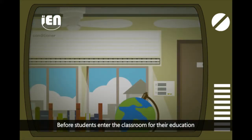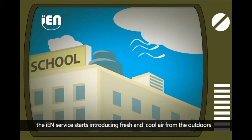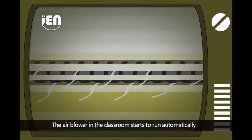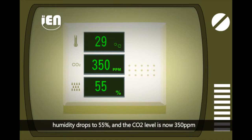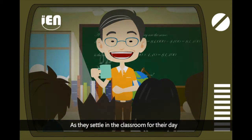Before students enter the classroom, the IEN service starts to introduce fresh and cool air from the outdoors. As students are entering the classroom, the air blower starts to run automatically. The indoor temperature slowly drops from 30 to 25 degrees, humidity drops to 55%, and the CO2 level is now 350 ppm. The teacher and students feel cool and comfortable as they settle in for their day.